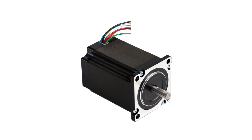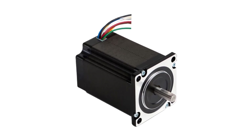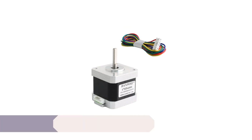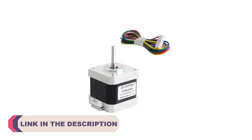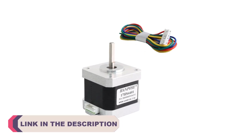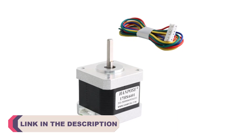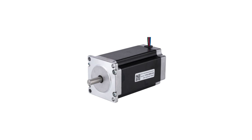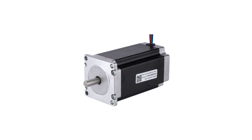Stepper motors are an integral part of various industrial, commercial, and DIY projects, offering precise and controlled motion with a unique step-by-step operation. Whether it's in robotics, CNC machines, 3D printers, or even camera rigs, the efficiency and accuracy of stepper motors make them a preferred choice for applications requiring controlled movement.